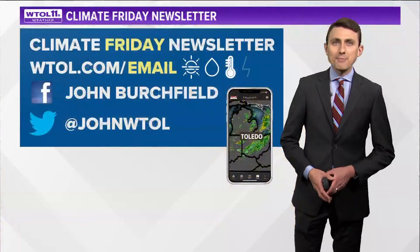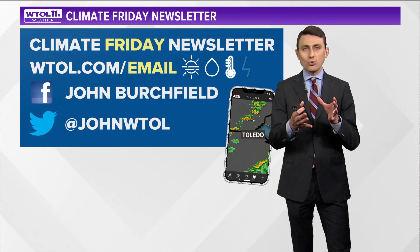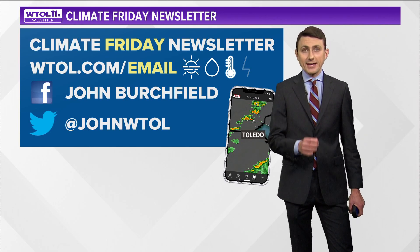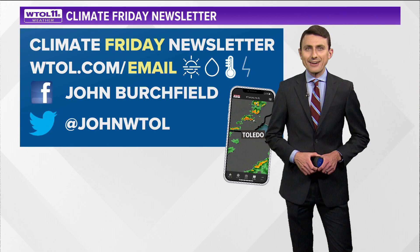We'll continue to keep you updated on the tropics, as hurricane and tropical storm season really starts to ramp up during this late summer and early autumn timeframe. We'll keep you posted on Hillary and whatever the tropics may bring. Subscribe to the Climate Friday newsletter for the latest.